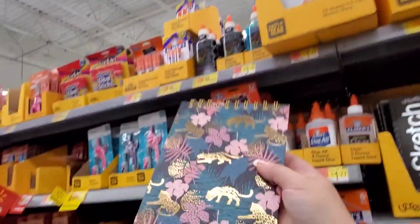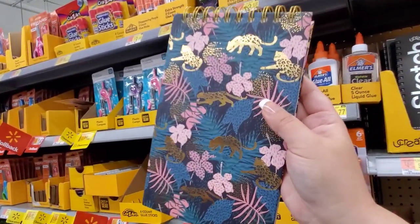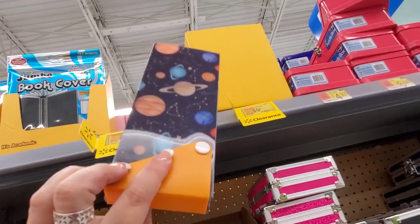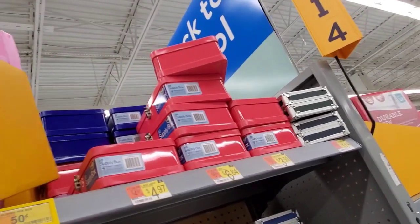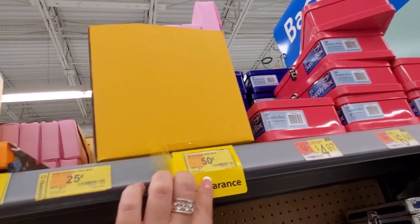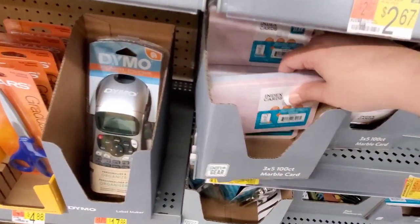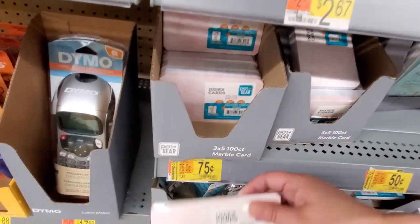These sketchbooks are now down to $2.50, were almost $4. Way up here, some items are just $0.25 now, and more items at $0.50 and $0.25. We have really pretty index cards — three by five, 100-count marble cards — they were $1.24 now down to $0.75. Those would be great as recipe cards!